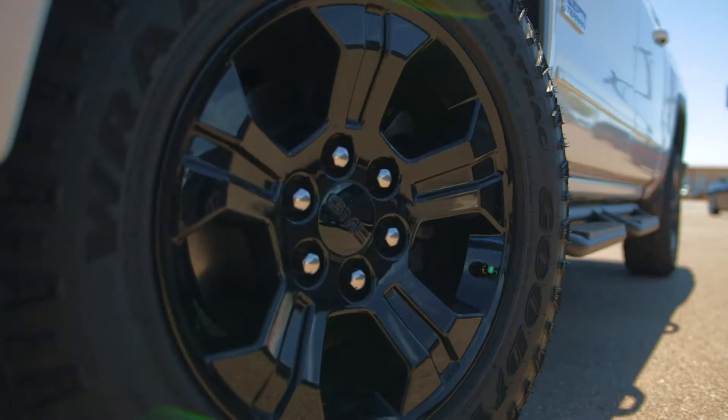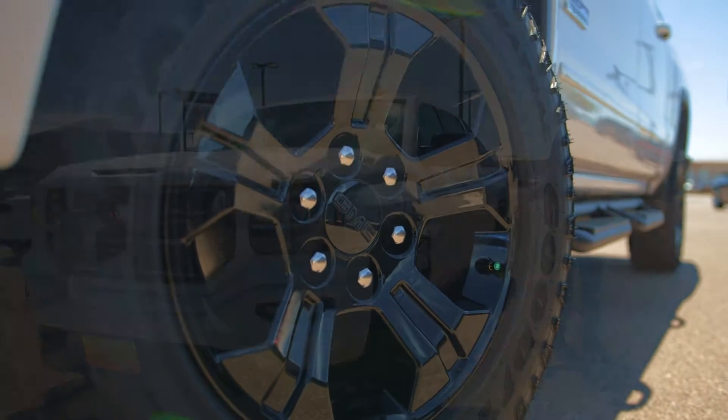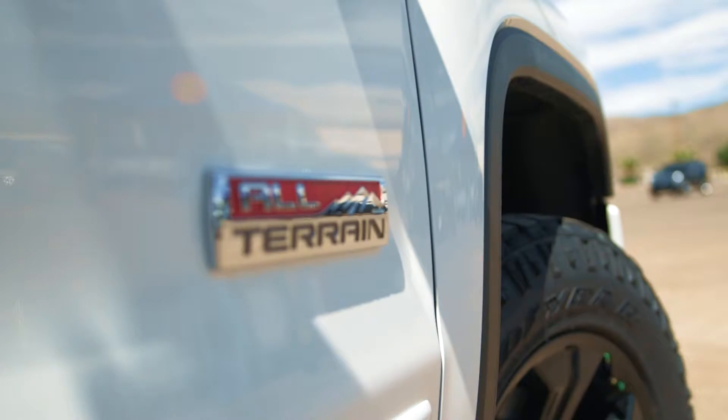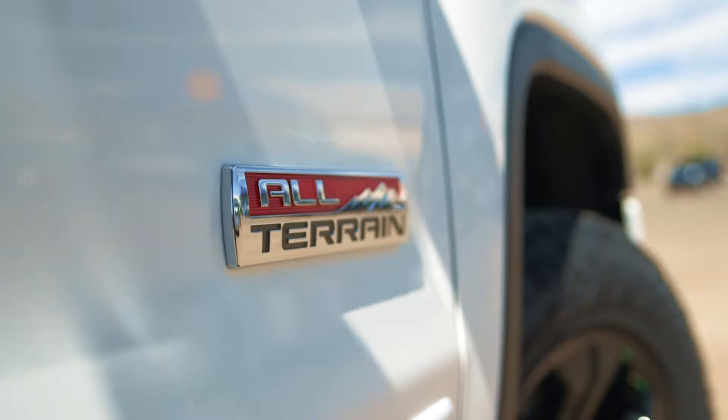Got the awesome black rims, Wrangler All Terrain tires right here. Along with this truck, you also get the All Terrain badging and the All Terrain X package in itself. What that's going to do is actually come with tougher shocks and tougher skid plates for those off-road adventures that you'd love to go on.